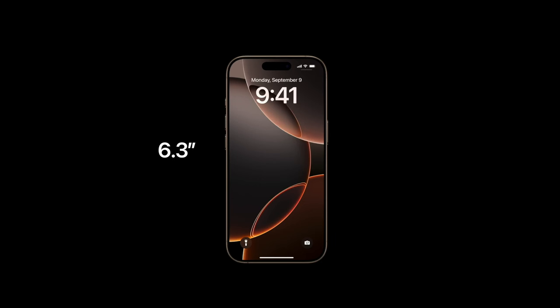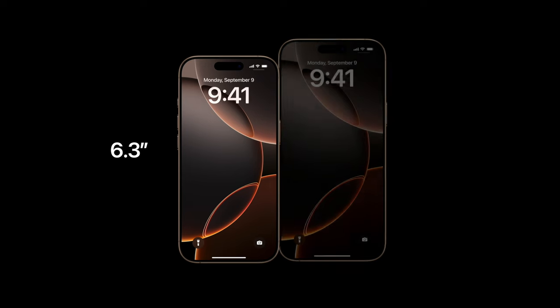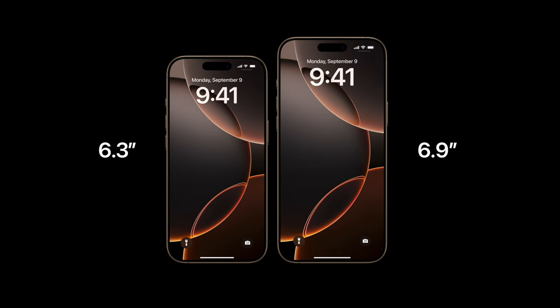I'm coming from an iPhone 15 Pro Max 1TB in natural titanium. The reason why I decided to step down this year is because the iPhone 16 Pro series screens are getting bigger — we have the 6.3 inch for the 16 Pro and 6.9 inch for the 16 Pro Max.